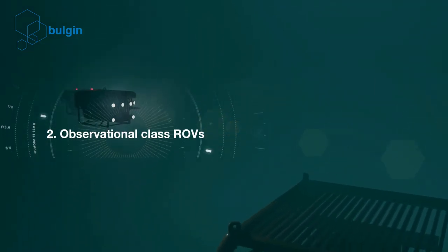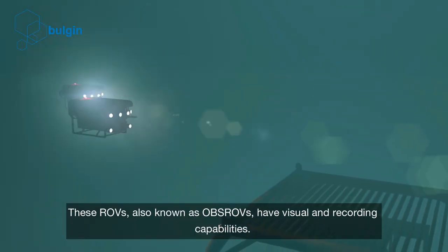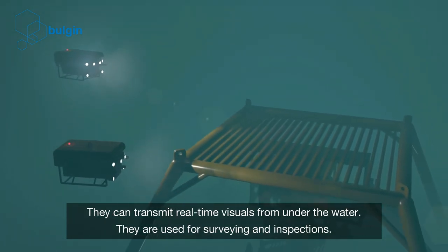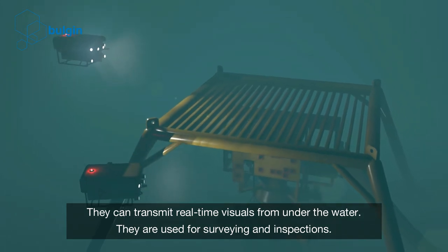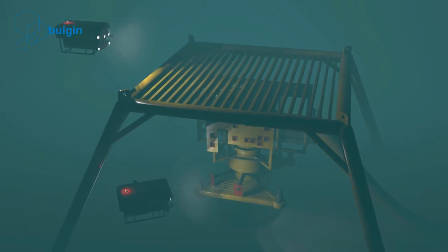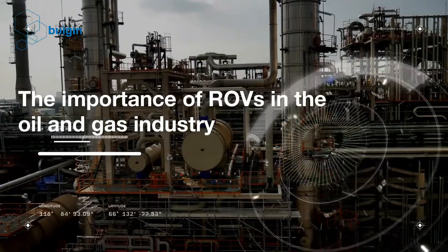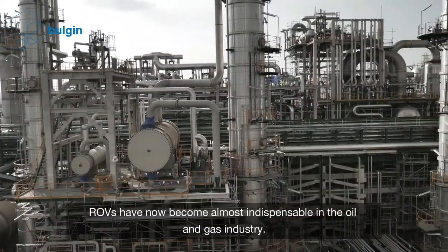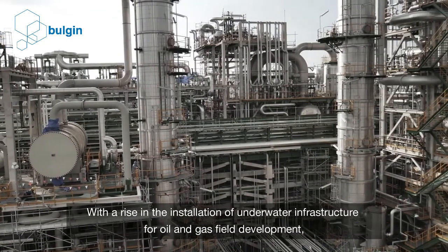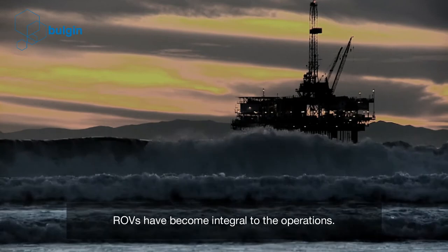Two: observational-class ROVs. These ROVs, also known as OBS ROVs, have visual and recording capabilities. They can transmit real-time visuals from under the water and are used for surveying and inspections. ROVs have now become almost indispensable in the oil and gas industry. With a rise in the installation of underwater infrastructure for oil and gas field development, ROVs have become integral to the operations.